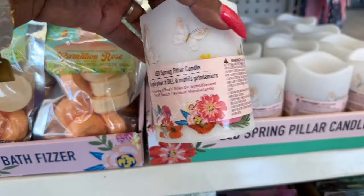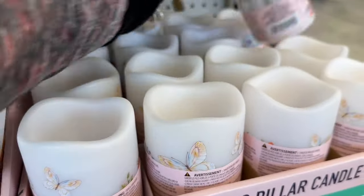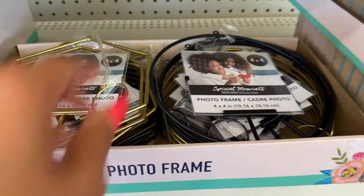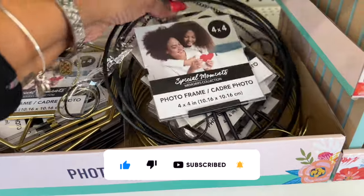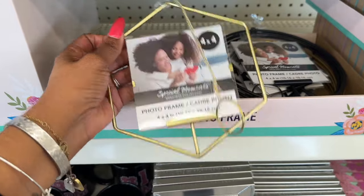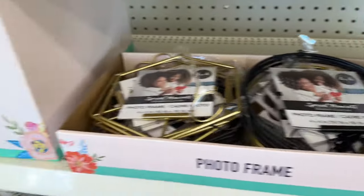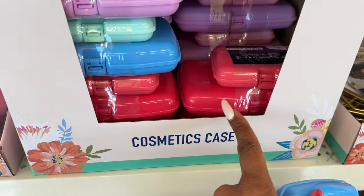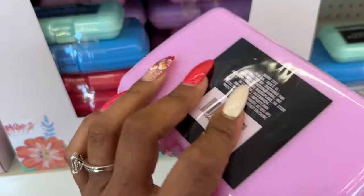These photo frames are new — they're hanging, in black and also gold. I love this octagon shape in gold and black. They have the Mom sign: Brave, Strong, Love tabletop decor. I love these cosmetic cases — these are new too, two pieces in blue, red and pink, and they also have a purple and pink. These are really cute, great for travel.